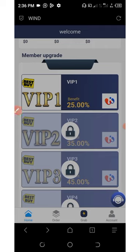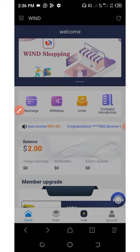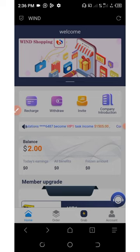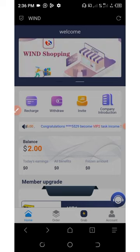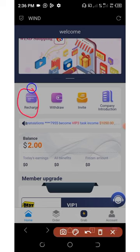We are going to focus on VIP one for today's earning demonstration. Before you start completing the tasks, you must deposit some money on your account — the amount you deposit will determine how much you earn per day. To recharge, you're going to click on the recharge button.